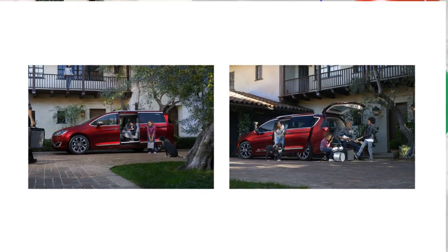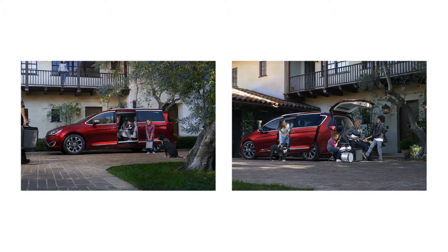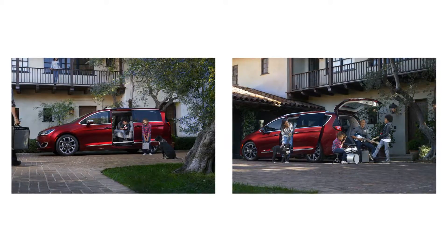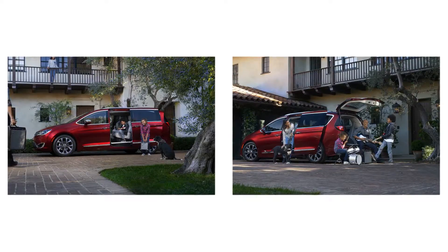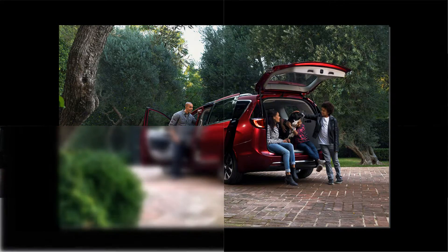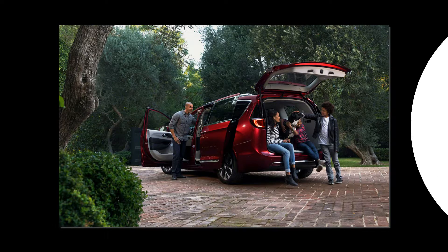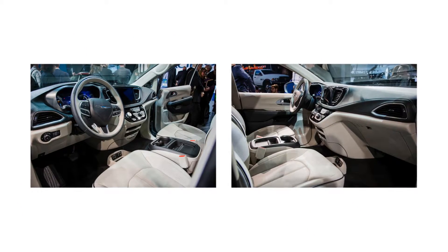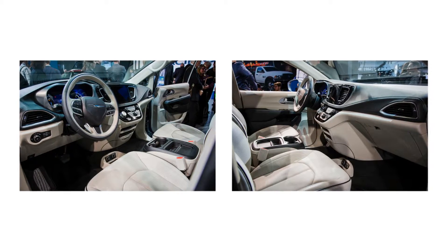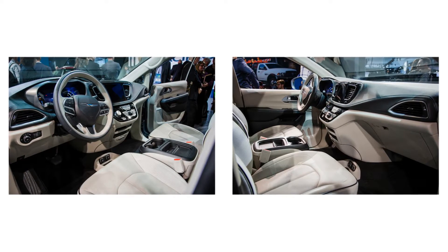One innovation Chrysler can't claim is the Pacifica's available vacuum cleaner — Honda was first to market with onboard suction in 2013. Developed with toolmaker Ridgid, the Pacifica's vacuum is said to suck harder than the one in the Odyssey, and it's located in the C-pillar rather than the D-pillar as in the Honda. The second-row Stow-and-Go seating, fitted to all non-hybrid models, has been updated to accommodate tilting with a child seat installed to facilitate access to the rearmost seats, and it also now has the ability to fold into the floor at the press of a button.